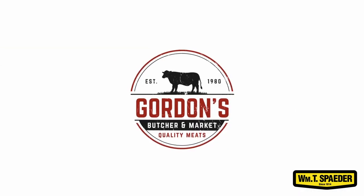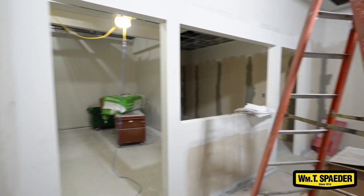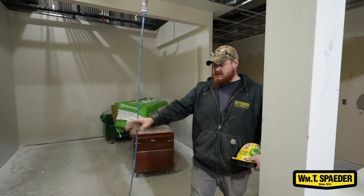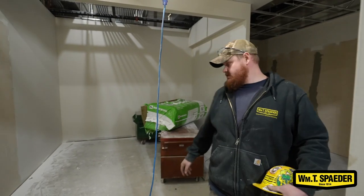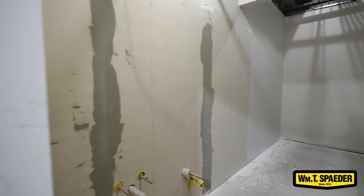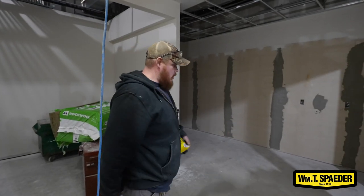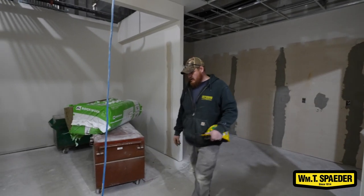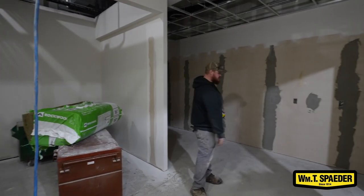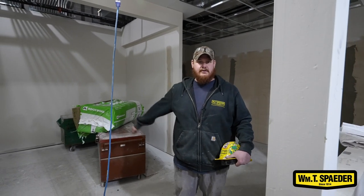Where we are now is Gordon's Meat Market. The butcher area will be over here in this room, where we had to rough in stainless steel sinks, hand sinks, floor drains, and safe wastes for the coolers that'll be right here. We also have a stainless steel sink right here that we have roughed in. We also have to cut in a trench drain that will stretch from wall to wall, so when they're cutting up all their stuff it's easier to clean the floors up.